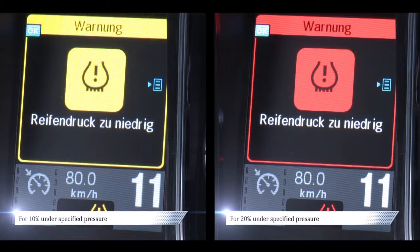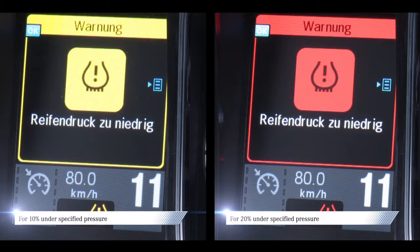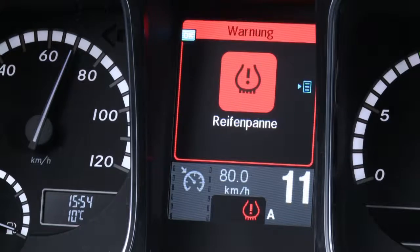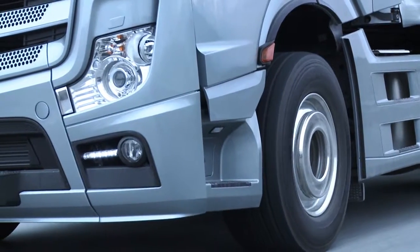The warning is displayed in the instrument cluster as a red event window. The tires menu window is then displayed automatically. Each tire pressure value for which a tire pressure loss has been determined is highlighted in yellow or red. In case of a substantial loss of pressure, the tire pressure concern is displayed in red, and a warning tone is additionally sounded.